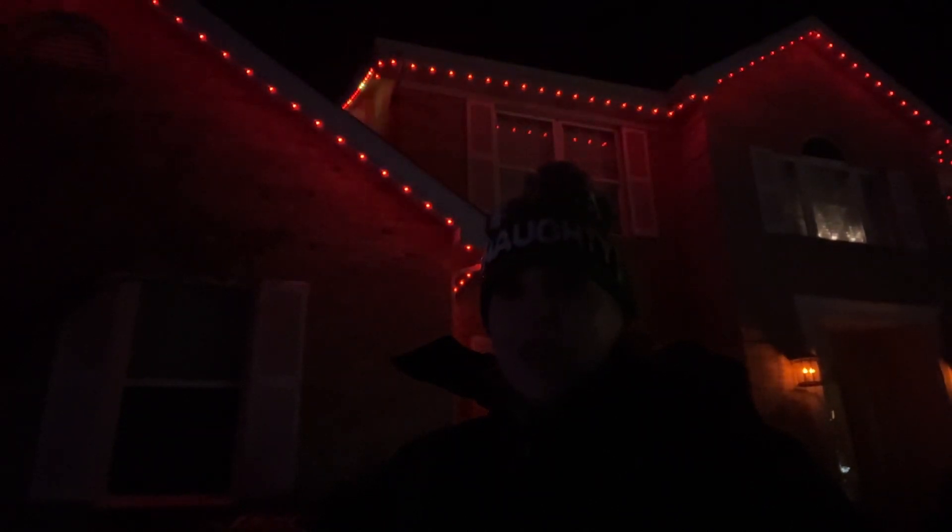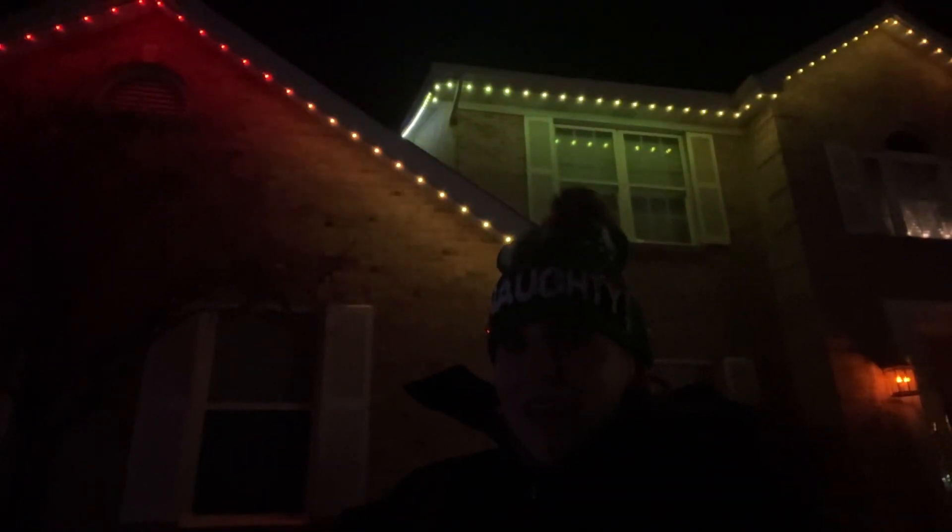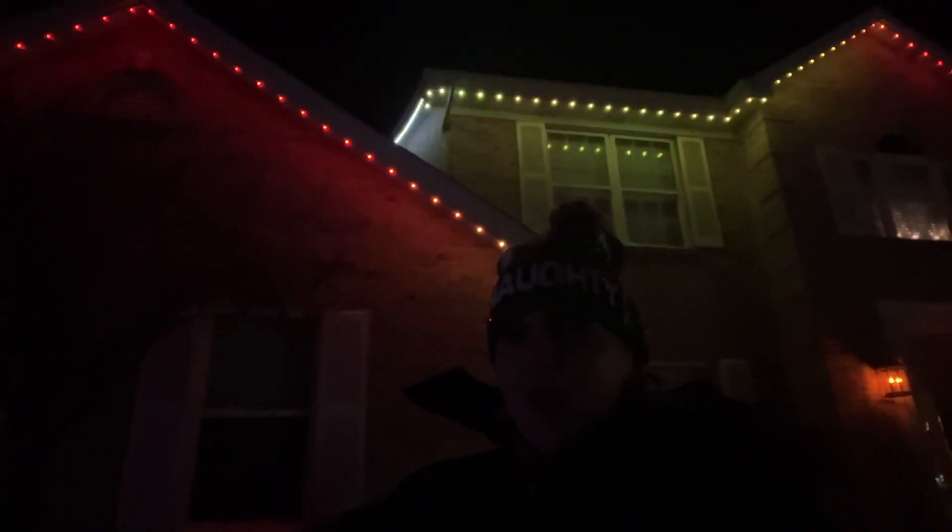Trim Light STL makes your holidays and special occasions more colorful by providing year-round lighting. Go to trimlightstl.com to learn more about lighting products and gift cards. It's not too late. Call 833-785-8746 to schedule your free consultation.